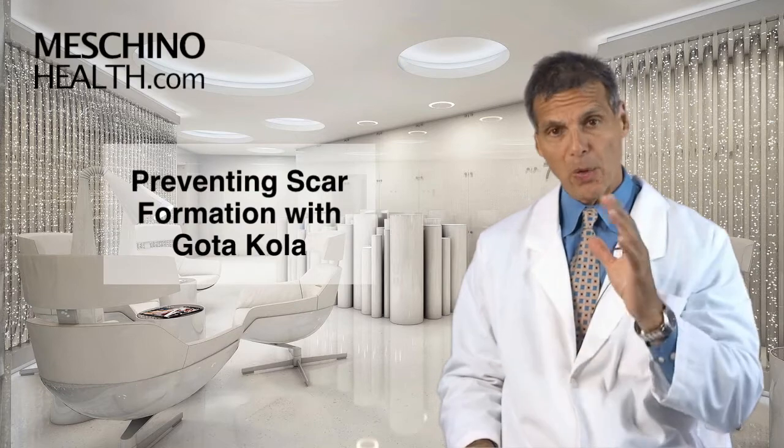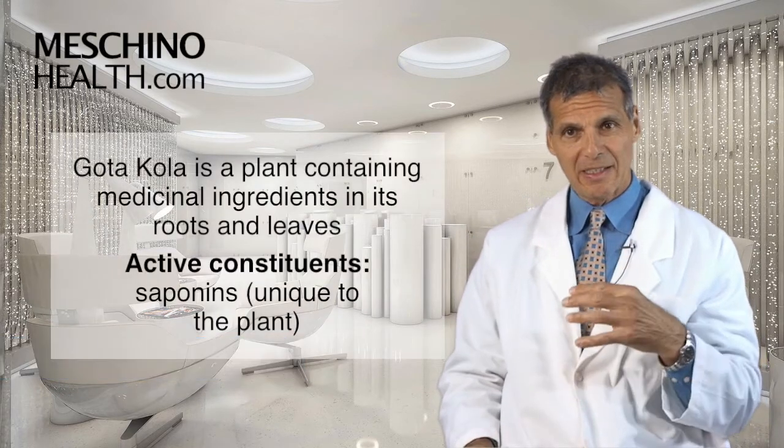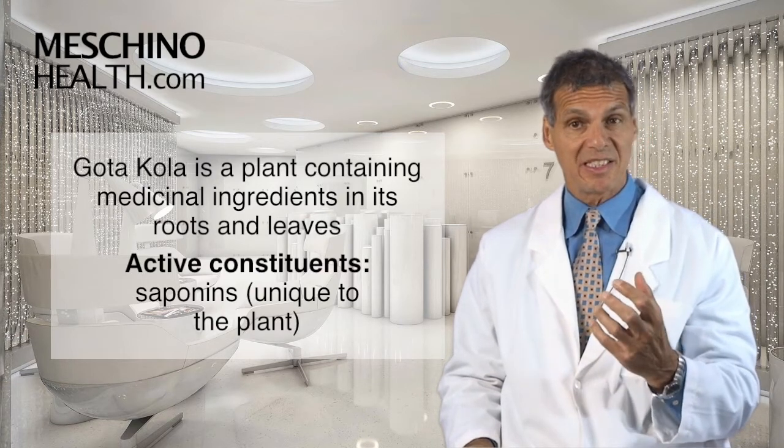Preventing scar formation with Gotocola. Hi, I'm Dr. James Moschino. Gotocola is a plant that contains some medicinal ingredients in its roots and in its leaves.